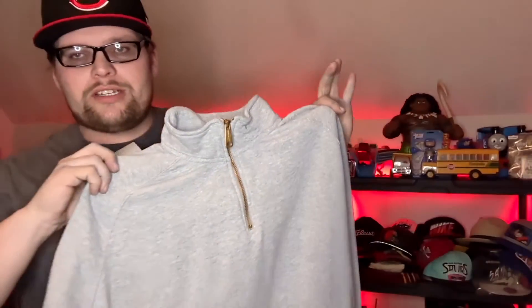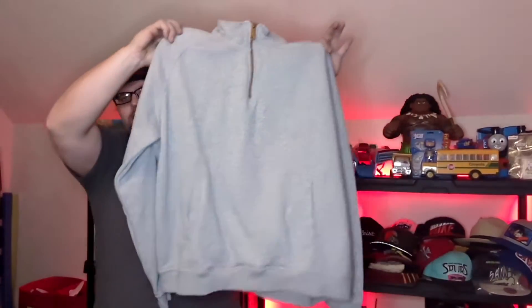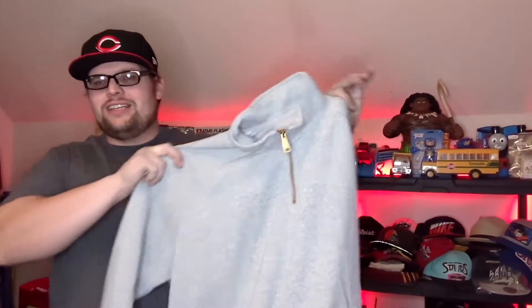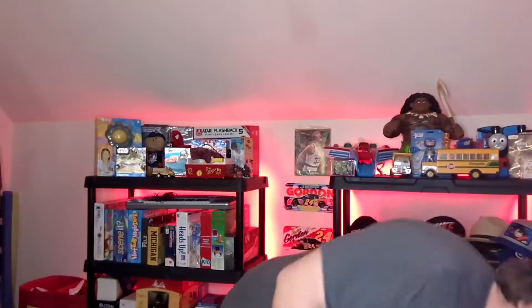Next up is a Carhartt quarter zip sweatshirt. Anything Carhartt that has to do with wintertime is probably gonna sell pretty good — I've always had really good luck with it. Carhartt's a great brand, especially for workwear, so I always pick up anything. I don't even do sold comps on these types of things because I know it's gonna be worth it. This sold for $30 on Poshmark.